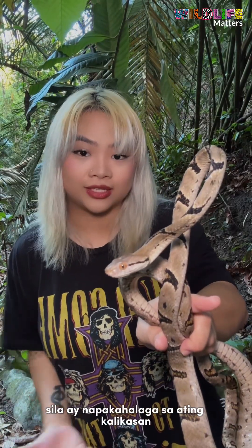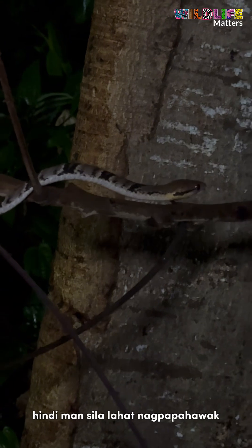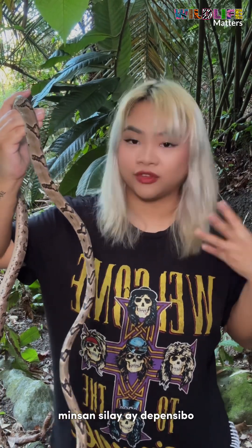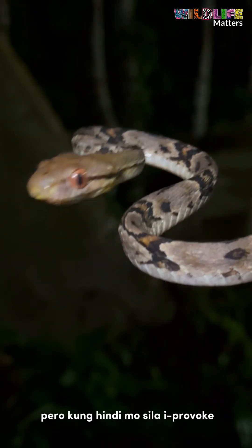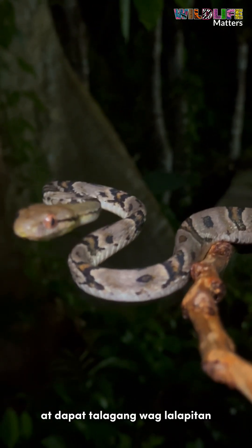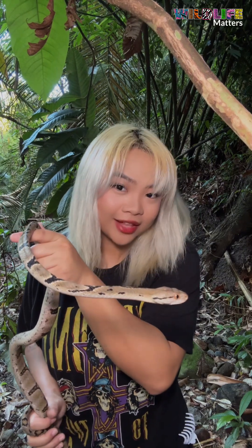These guys are very important to our forest ecosystems because they have a variety of prey that they eat and therefore a variety of animal populations they can help balance. I wouldn't call all of them docile, but always read the proper body language when working with these animals — some are a little more defensive than others. Unless you try to provoke them or you have an allergic reaction, these guys are essentially harmless and should be left alone. There is no reason to kill them because they are very important to our forest ecosystems. Let's protect the dog-toothed cat snake, because every piece of wildlife matters.